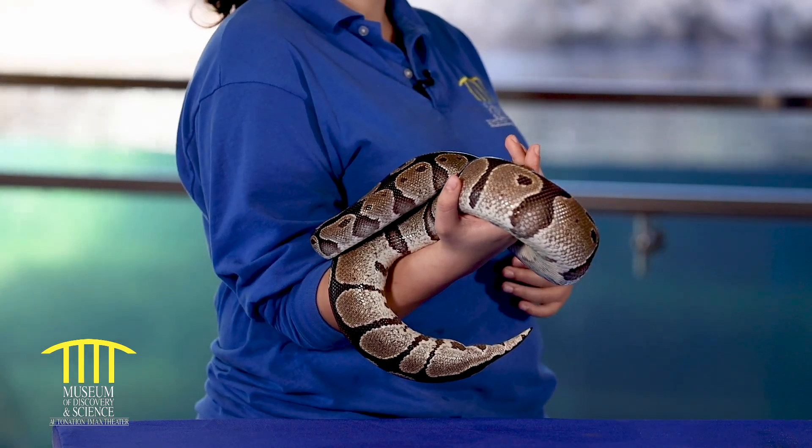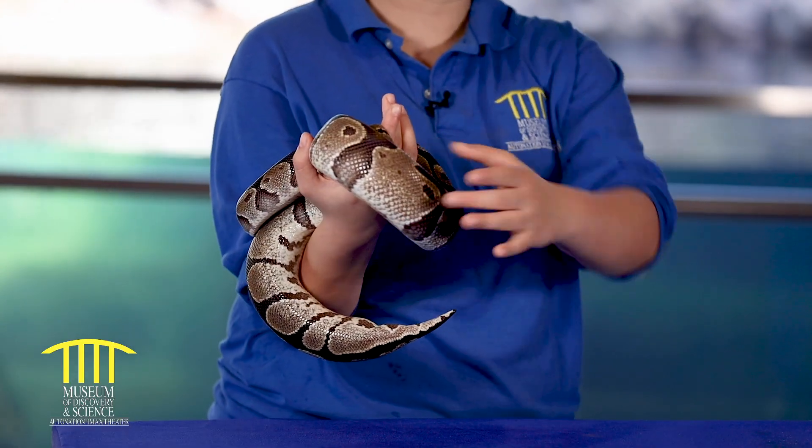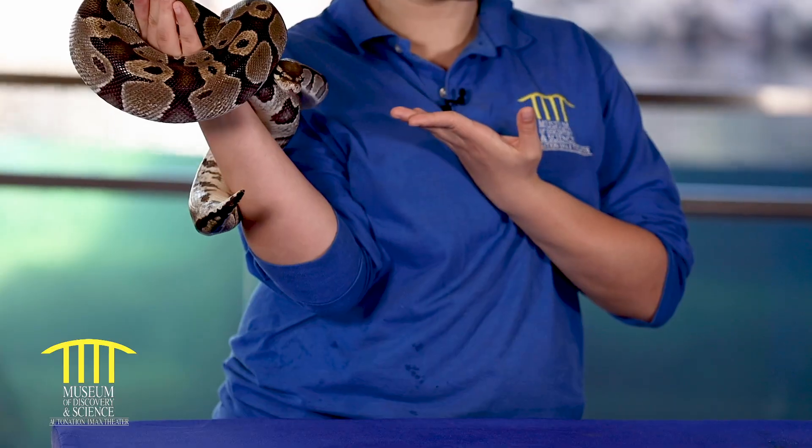Why are you not food to her if you're meat? Well, as you can see, I am very big and snakes can only eat things that are about three times the width of their head or about the thickness of her body. In order to eat meat, she'd have to be able to get her mouth around my head. And as you can see, my head is much bigger than hers.